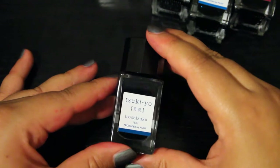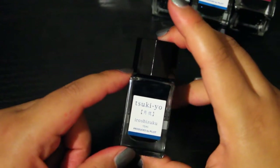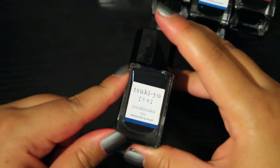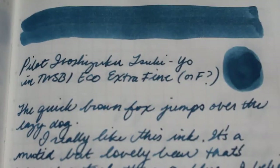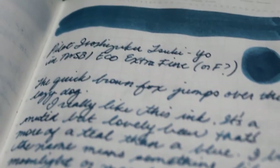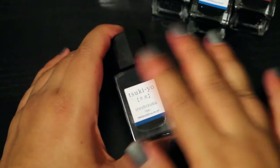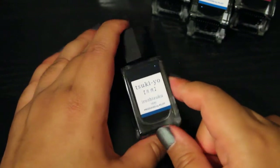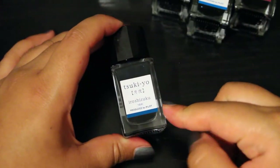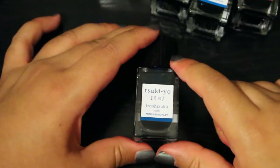The next Pilot blue I have is Tsukiyo - I believe the name translates to moonlight or moonbeams. Compared to Shinkai, this is lighter and much more green-leaning. I would describe it as kind of a dark teal with a little bit of a red sheen that's visible on Tomoe River paper but absolutely invisible in my Stalogy notebook. While this is definitely a really pretty color, it's not my favorite blue, so after this mini bottle runs out I don't think I'll ever buy a full 50ml size. But I'm glad to have this mini size for now.